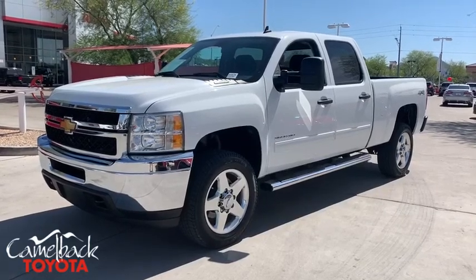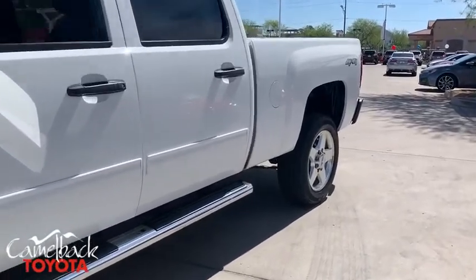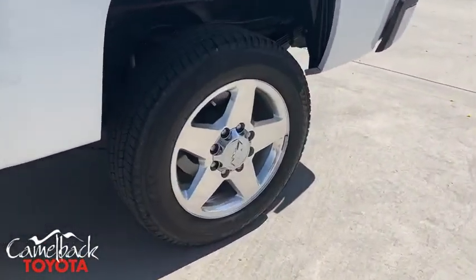The 2014 Chevrolet Silverado 2500 HD. This pickup truck pulls unlike any other. This vehicle has less than 40,000 miles.